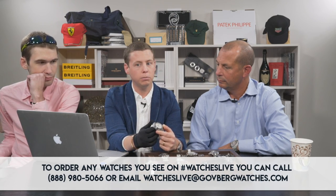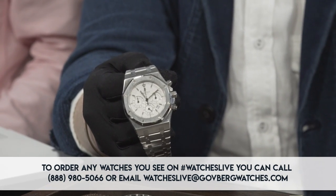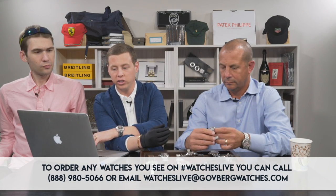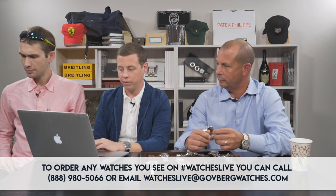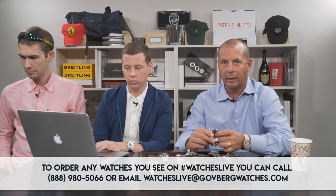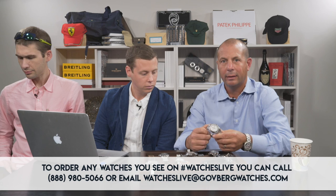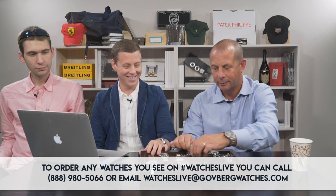Two to three years ago you saw this available in the 12.5 range, and it's slowly upticked since then. We're now asking $16,950 for the watch on our website. It's a watch you're going to see continue to tick upwards. You have to give tremendous credit to François and the Audemars team — a number of years ago the brand was maybe floundering a little bit, but whatever magic he's sprinkled on it, the brand is on fire. Here's to you, François.